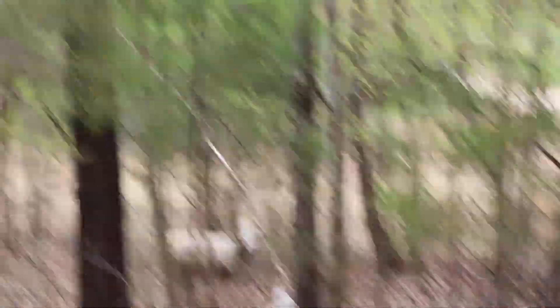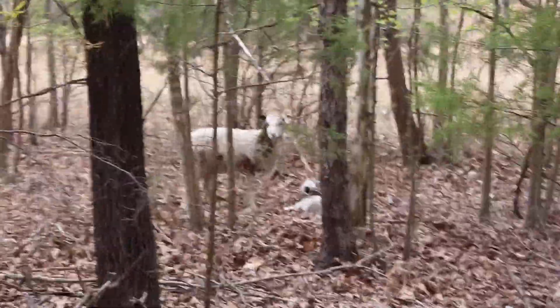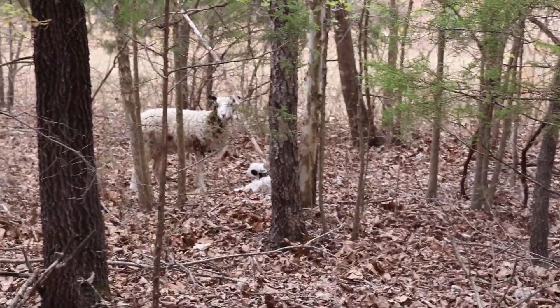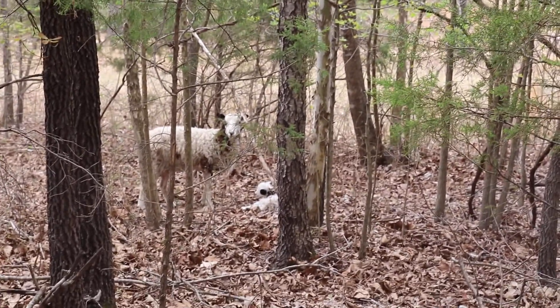Now she looks like an older ewe, which is nice. A lot of times if they breed their first year they'll carry the baby for a while and miscarry. We did see some of that this year, which is not always fun.